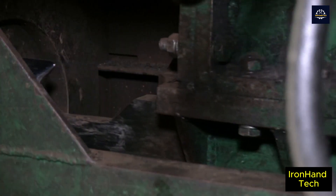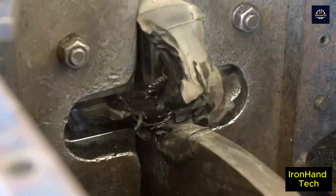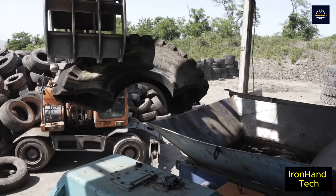Welcome to the Iron Hand Tech channel. Today we will explore an extremely interesting and useful process: the journey of recycling old car tires into fuel.